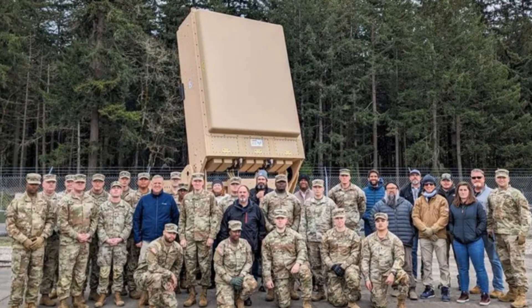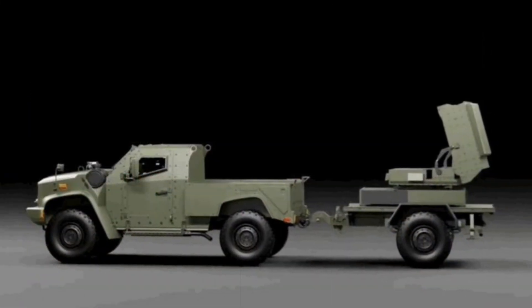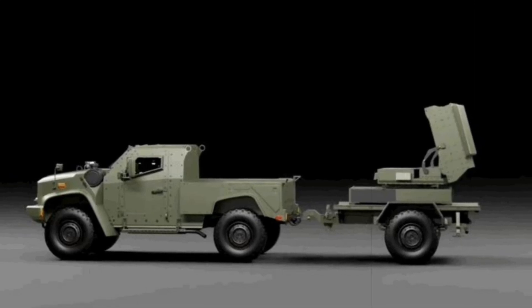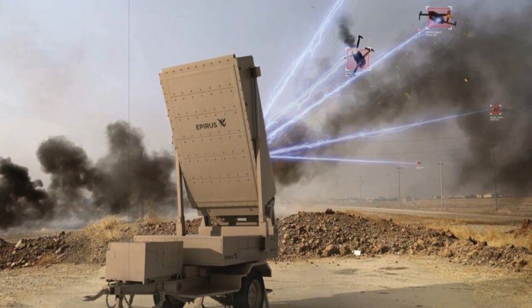This delivery follows a contract managed by the Navy's Office of Naval Research and is supported through the Pegasus program, which funds early testing of anti-drone ground systems. XDECS is specifically crafted to augment the Marine Corps' low-altitude air defense and ground-based air defense strategies.